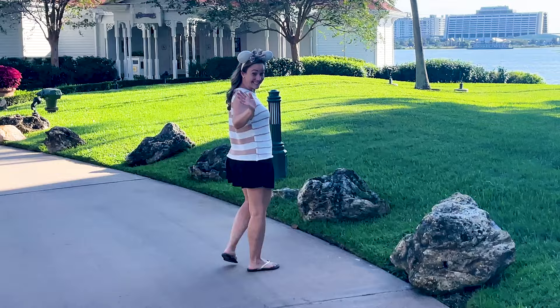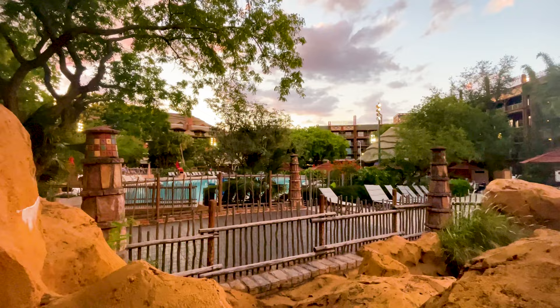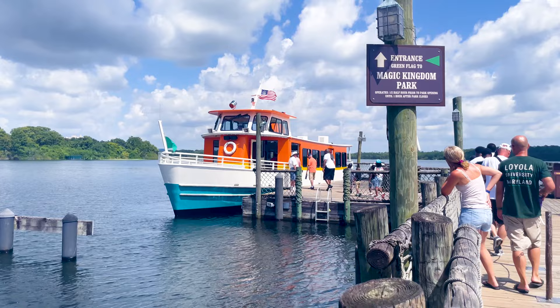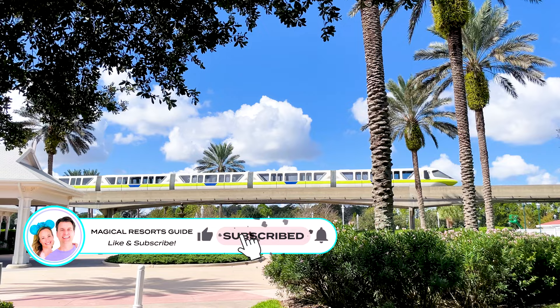Welcome to the Magical Resorts Guide. My name is Jennifer, and along with my husband Chris and baby Nathan, we are on a journey to stay in all 18 Walt Disney World resorts this year. After walking a Coney Island-inspired boardwalk and getting up close with African wildlife, we are ready to be fully immersed in Disney animation. Resort number 11 is Disney's Art of Animation Resort, and we can't wait to explore.